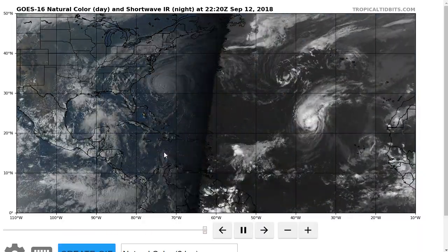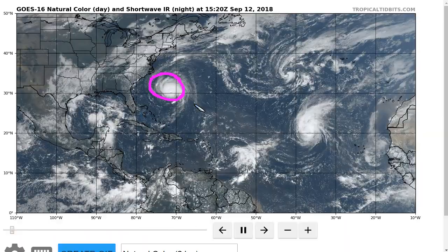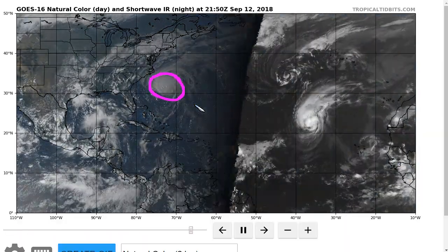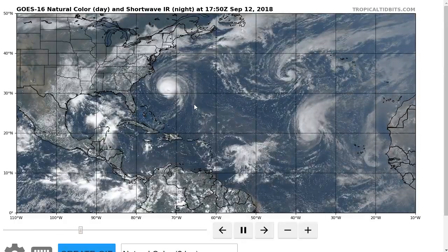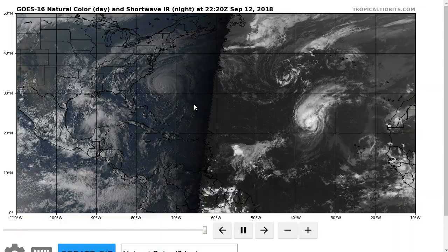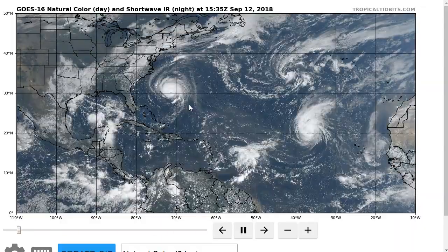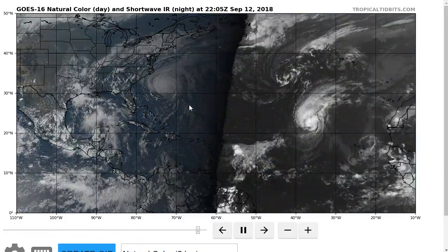That's the summary of the tropics today. Watching primarily Florence — a historic hurricane coming for the southeastern U.S. with potentially catastrophic storm surge and flash flooding due to rainfall. Remember, it's not all about the wind, but the wind will be bad as well near the point of landfall. Everyone, please stay safe as this approaches. Thanks for watching.